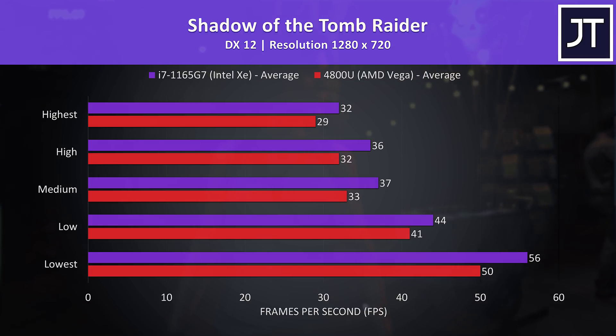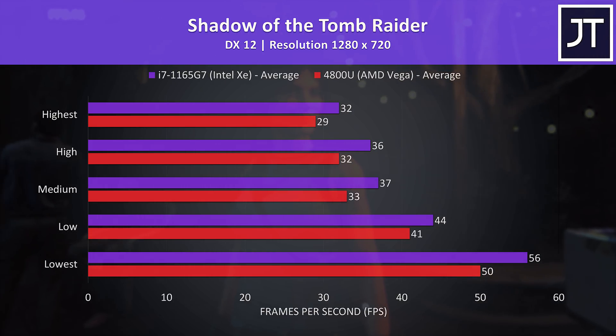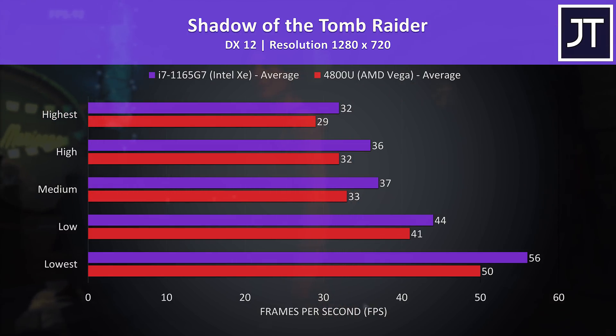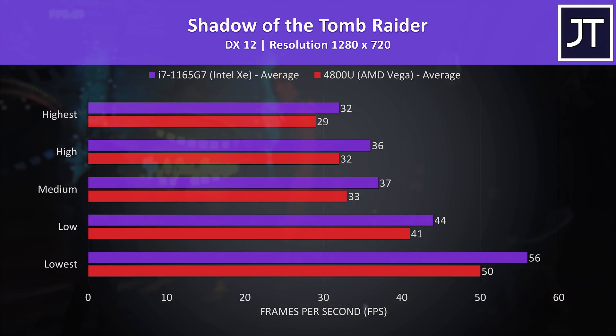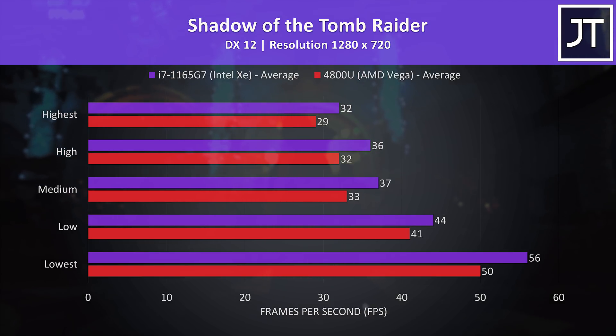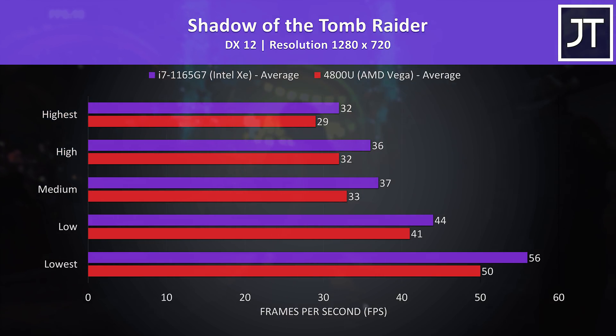Shadow of the Tomb Raider was tested with the game's benchmark. I've got the Intel XE graphics shown by the purple bars and AMD Radeon Vega shown in red. Regardless of setting level, this was a win for the Intel graphics, which was reaching 10% higher average FPS at max settings, granted this was just 3 frames.